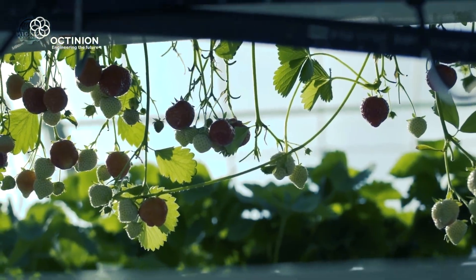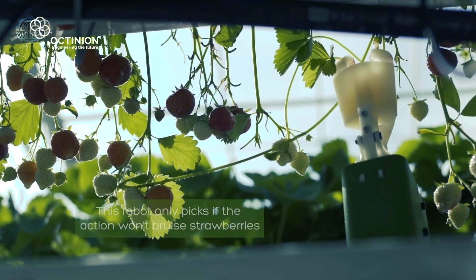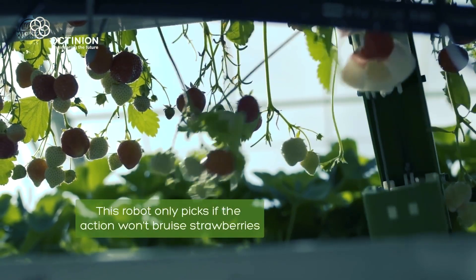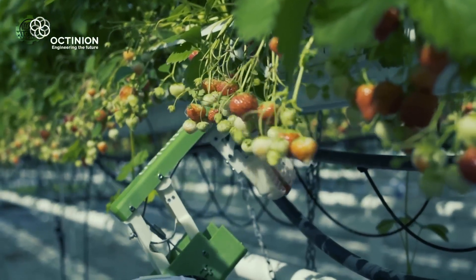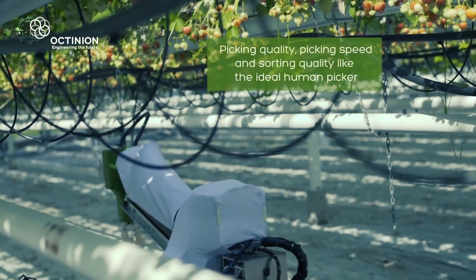The robotic system provides for sorting, improved crop monitoring, and precision farming thanks to built-in quality monitoring. In one continuous action, the robotic arm collects the berries and puts them in the punnet with the selected weight in each punnet.